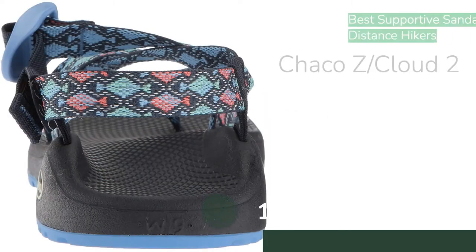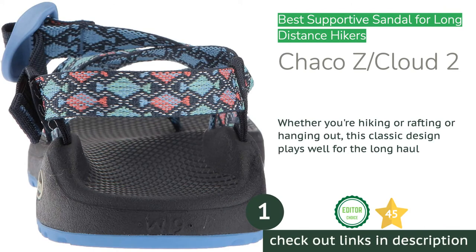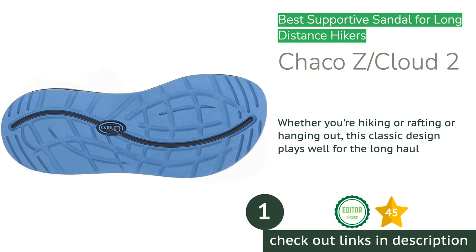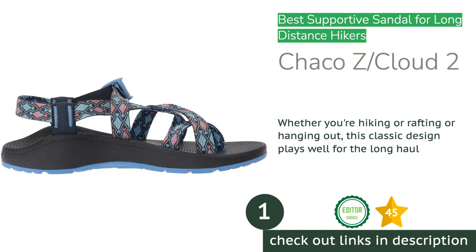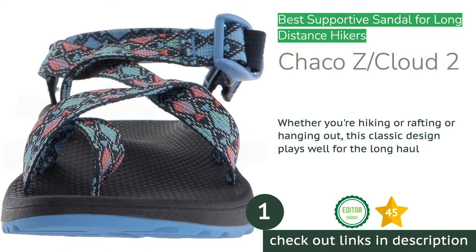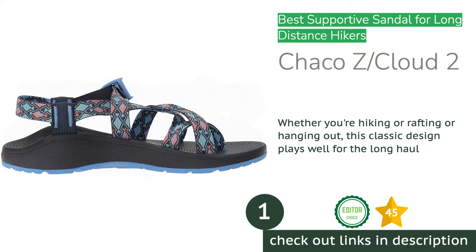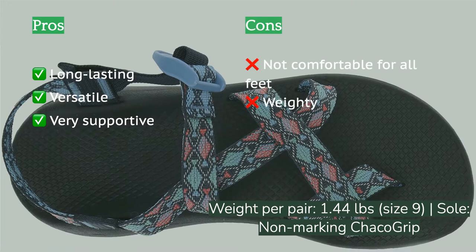The first product on our list is the Chaco ZED/Cloud 2. It scores near the top of the charts across the board, but its durability and comfort specifically make it a great choice for long-distance hiking. This model features one of our review's best traction performances, combining underfoot traction with foot-to-shoe interaction that allowed testers to feel comfortable and secure no matter the terrain.